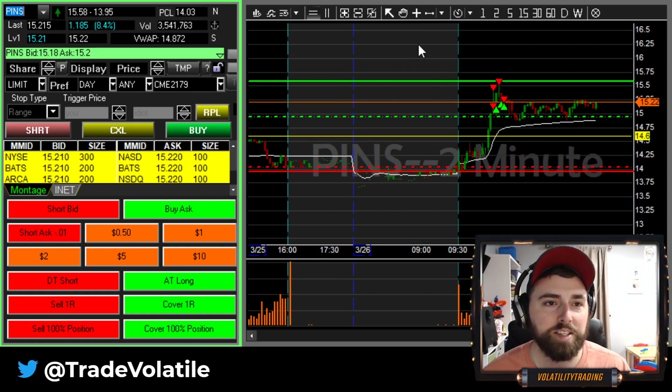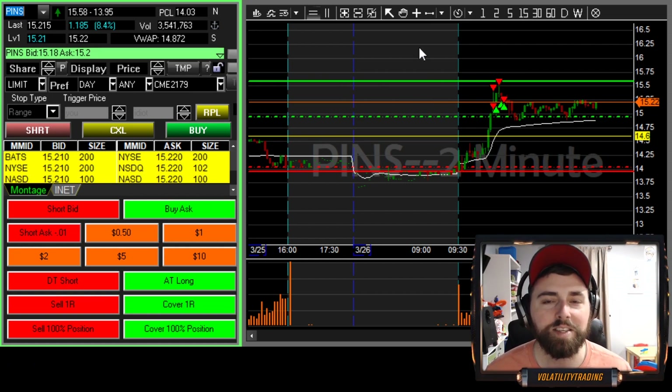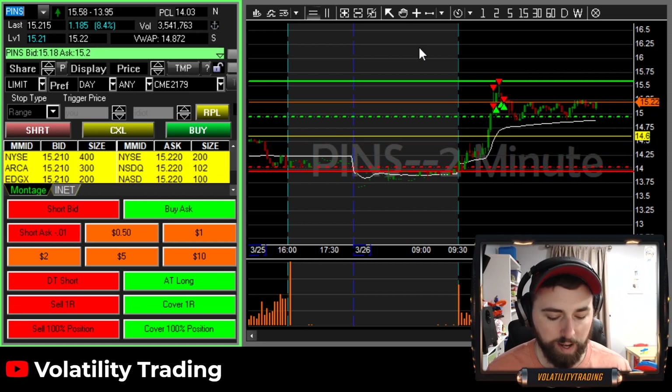After those three trades, I decided to completely cut myself off and not take any more trades unless something was really calling my name.